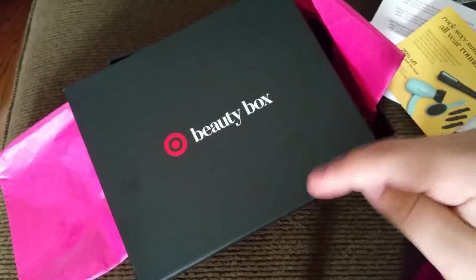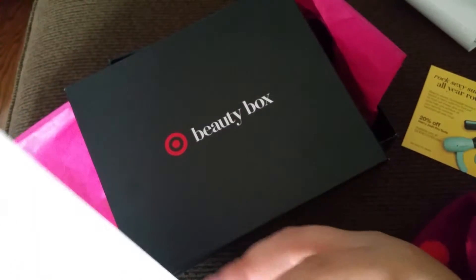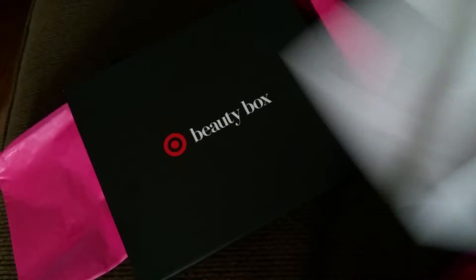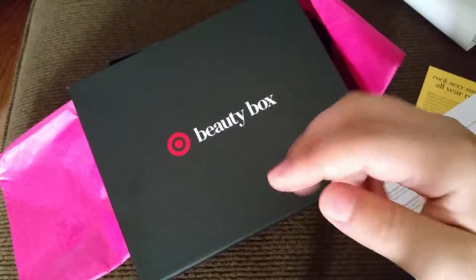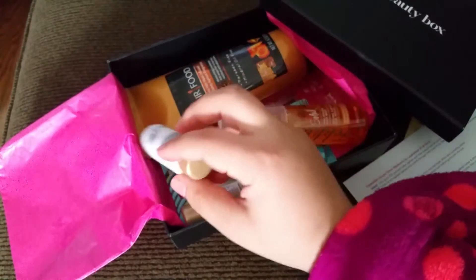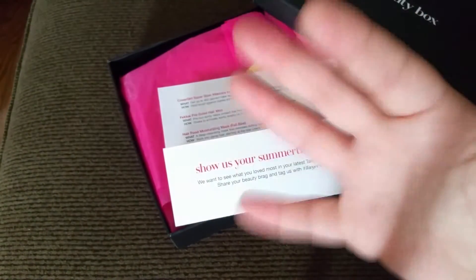So that was my box from Target — this time it was seven dollars. I'll put the description codes and links in the description box below so you can get your own box. Check out my other videos, don't forget to hit subscribe, and like this video. Check out my Facebook page as well — it's lonely! I'll see you another day with another video. Goodbye!